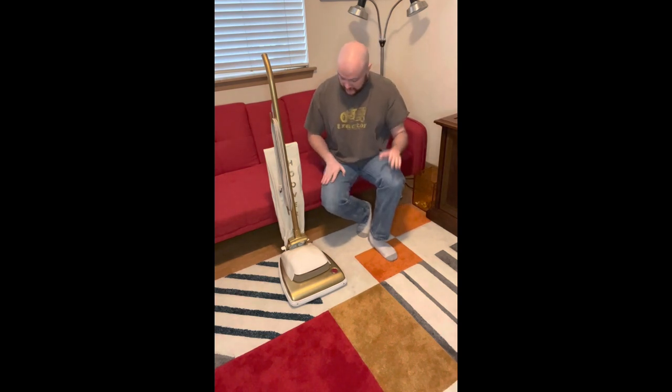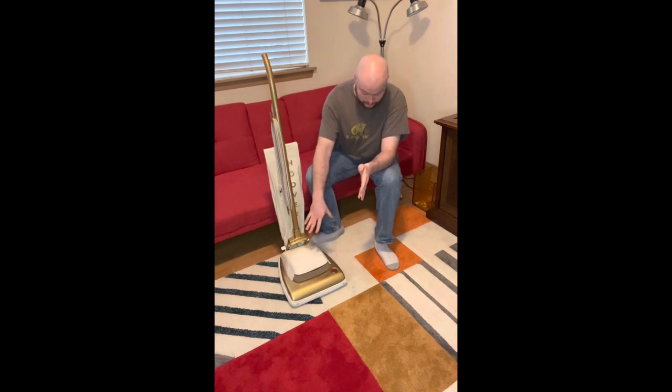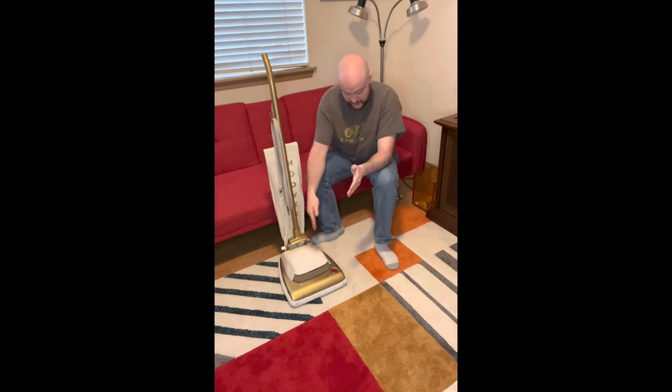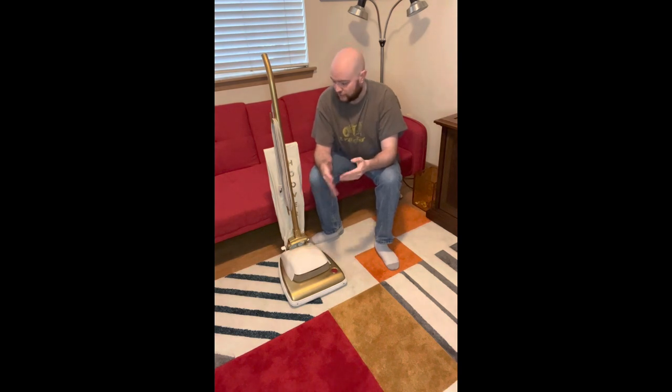This one had to go through a little bit of a piecing process. Mine was not all original when I first found it and still isn't completely original now. When I found it, it had the gold base as you see, but it needed a lot of work. It had no bumper. It had the white hood, but there was a crack right up the middle of it — unfortunately, there was no way of saving that one. So I managed to find another white hood, thankfully.